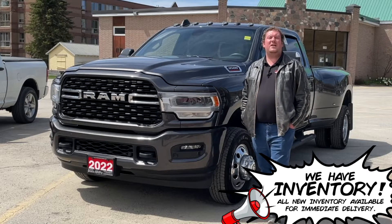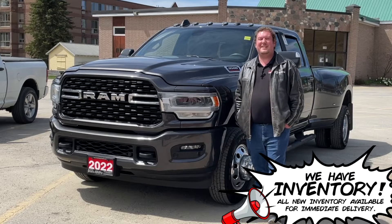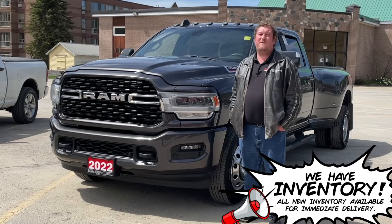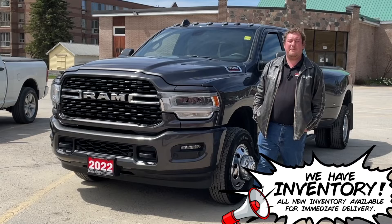It has a 6.7 liter high output Cummins turbo diesel with the 6-speed Aisin transmission. Your max trailer pull weight is 34,070 pounds and your max payload is 5,580 pounds.